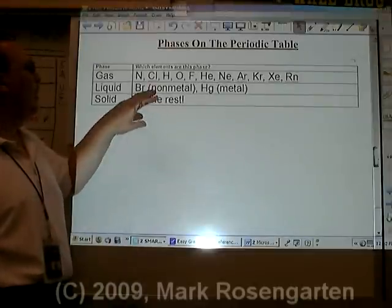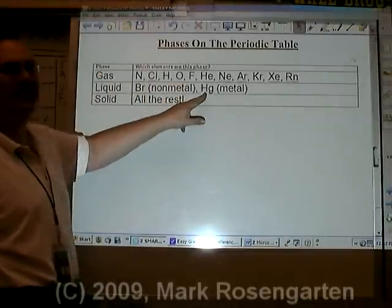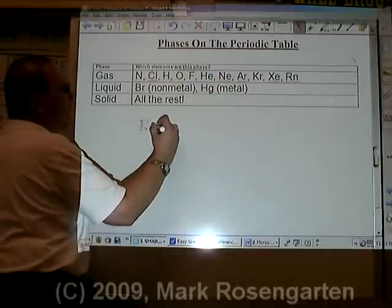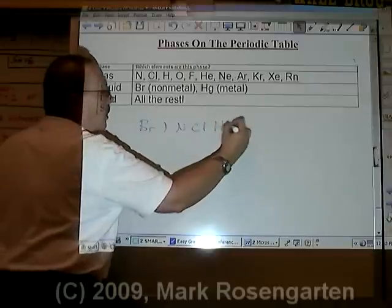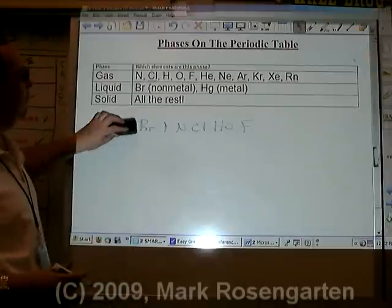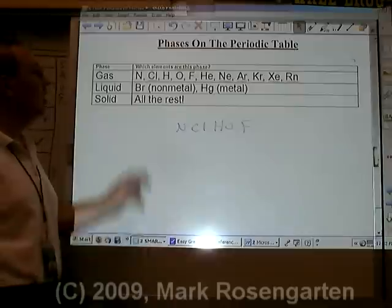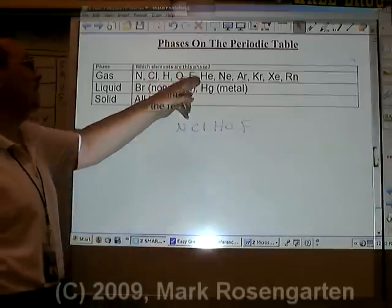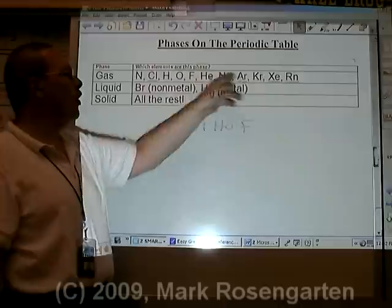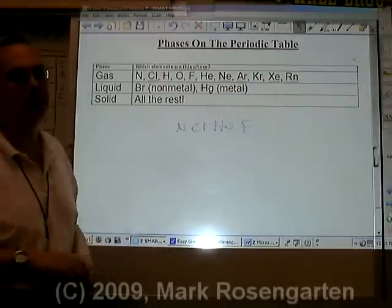Most of the elements are solids. Bromine is a liquid non-metal, and mercury is a liquid metal. As far as the gases are concerned, Brinkelhoff contains all of the diatomic molecules — but if you eliminate bromine, which is a liquid, and iodine, which is a solid, you're left with Inkelhoff and the noble gases as your gases. Every other element on the periodic table is a solid at room temperature.